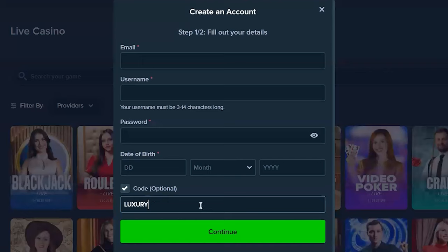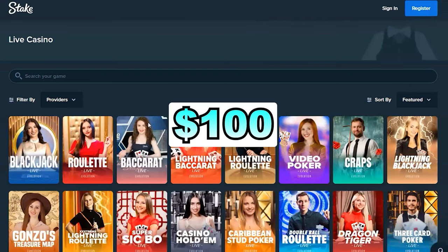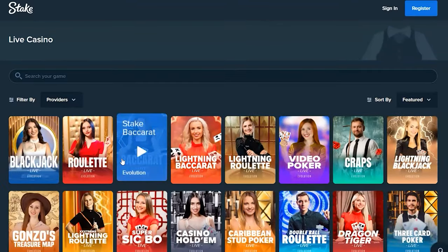After you sign up, you make your deposit and Stake will triple it for you up to $2,000. So if you deposit $100, they'll add an extra $200 to your account for free.